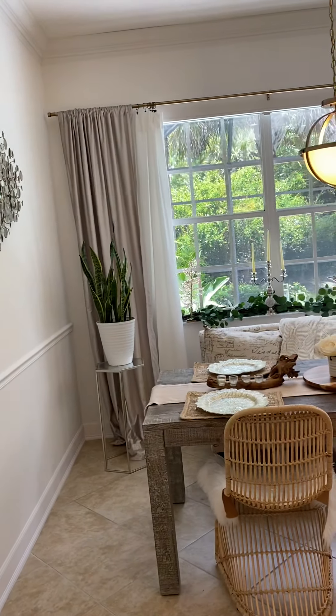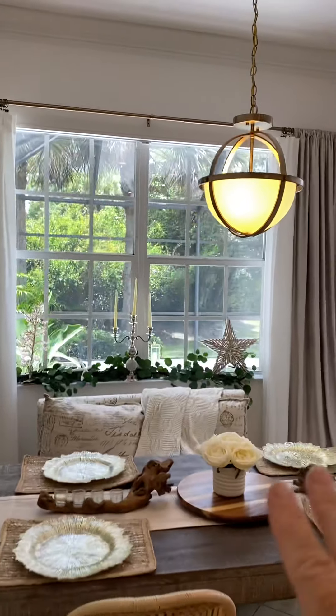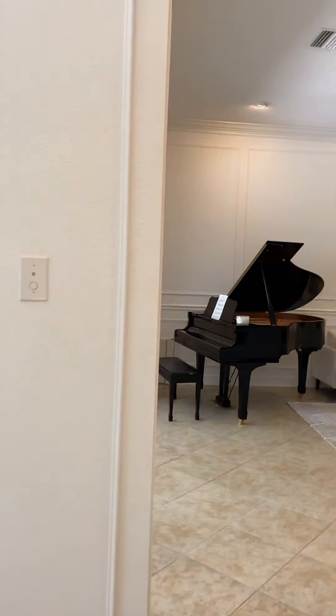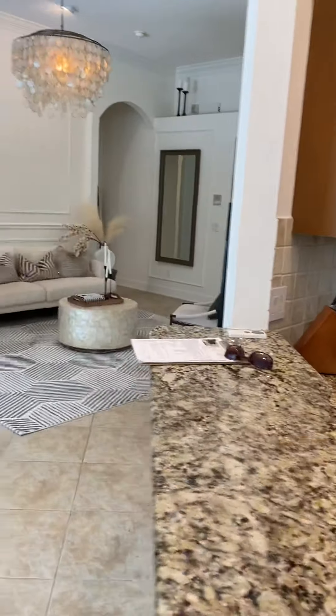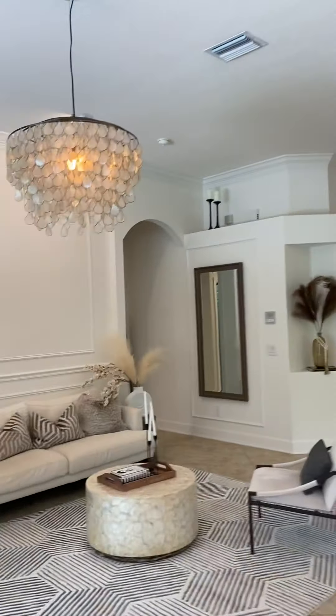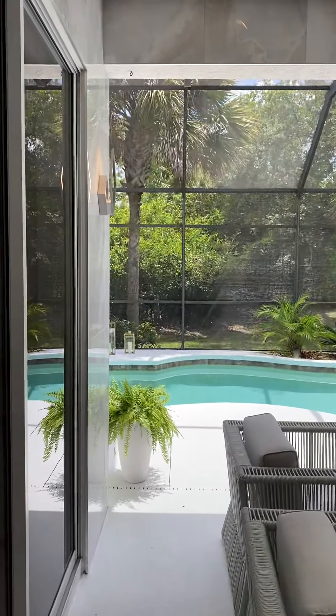Right outside the kitchen is your dining space, and it has windows to the outside as well as sliders. You pass through the kitchen area to the living room, and I'll take you outside to the pool.